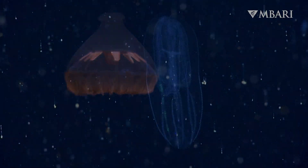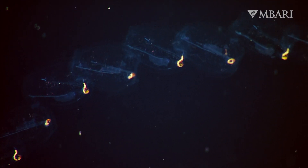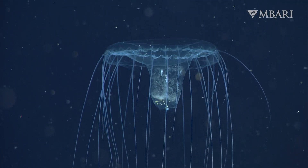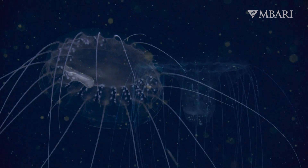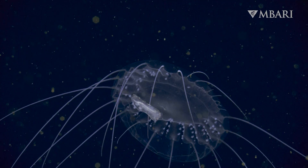Jellies, comb jellies, siphonophores, salps — they're all on the menu for Solmises. In fact, this jelly has one of the most diverse diets of all mid-water animals. So far, we've seen Solmises eating 21 different types of gelatinous prey.